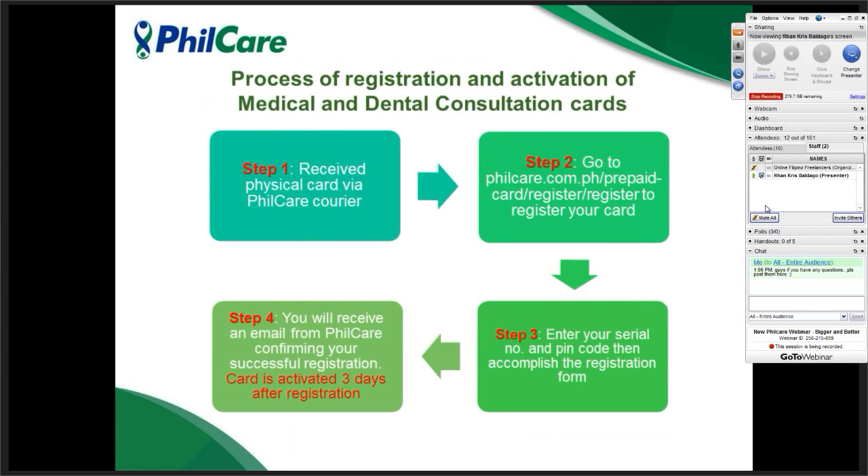For the registration process of medical and dental consultation cards: once you receive the card via carrier, go to our online registration link and enter your card details — the serial number and PIN code — accomplish the registration form, and wait three days for validation. You can also register via SMS by following the syntax instructions printed at the back of the card and sending it to the designated number. You will get a notification once registration is successful.